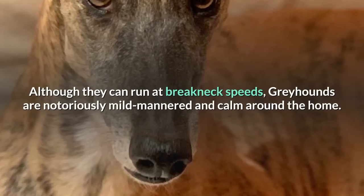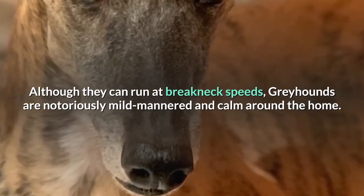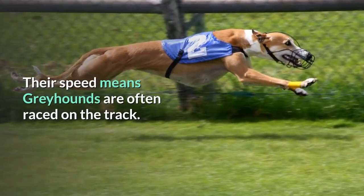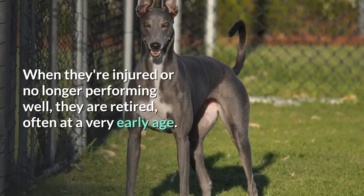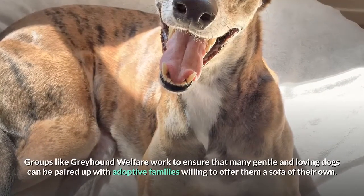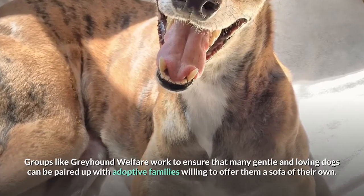Although they can run at breakneck speeds, greyhounds are notoriously mild-mannered and calm around the home — they're often referred to as couch potatoes. Their speed means greyhounds are often raced on the track. When they're injured or no longer performing well, they are retired, often at a very early age. Groups like Greyhound Welfare work to ensure that many of these gentle and loving dogs can be paired up with adoptive families willing to offer them a sofa of their own.